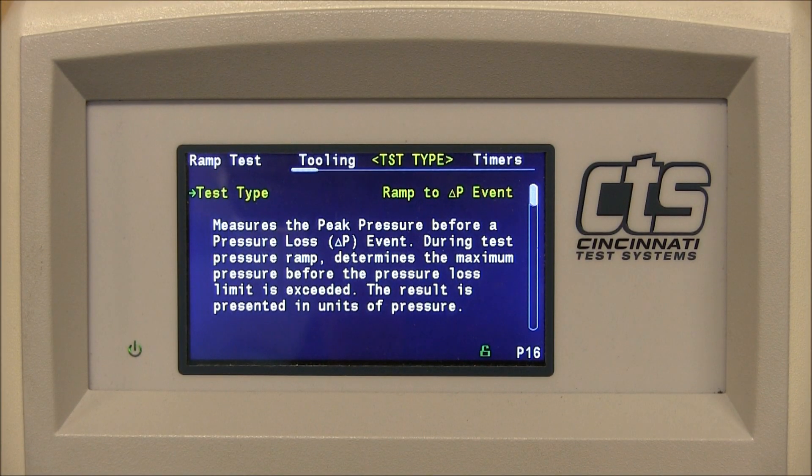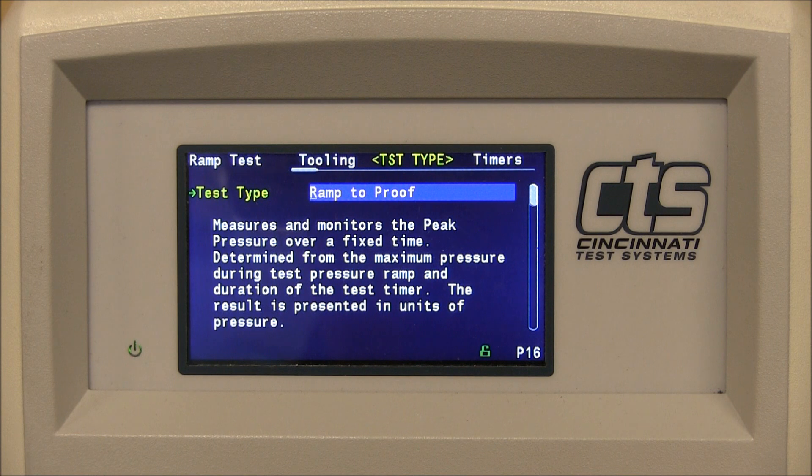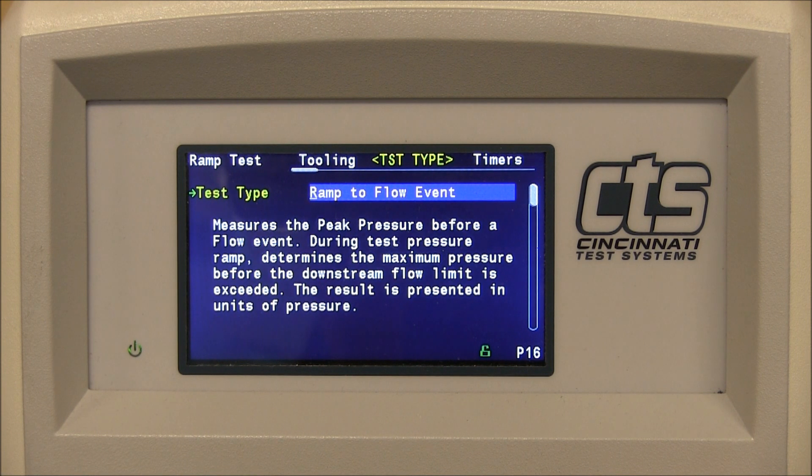Each of the ramp to event functions work and are easily selectable: ramp to input, ramp to proof, and ramp to flow.